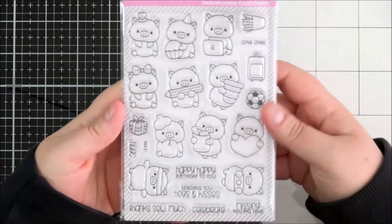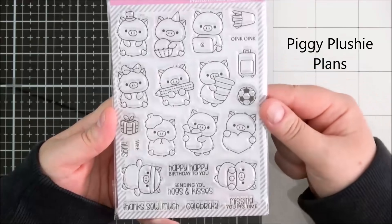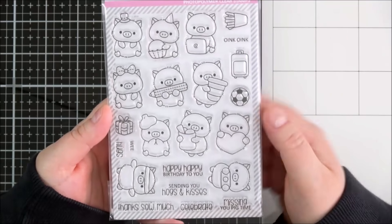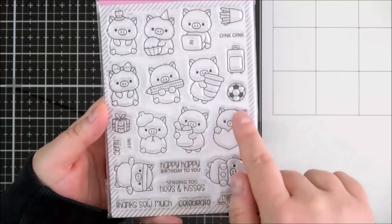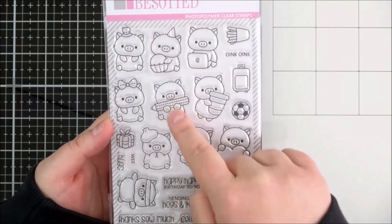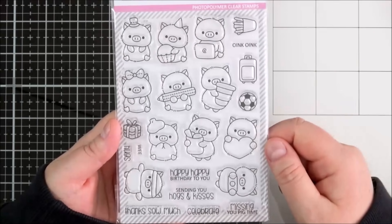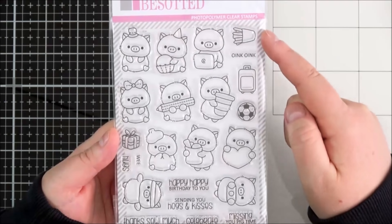Last but not least is the Piggy Plushie Plans set — say that three times quickly! Just absolutely adorable. I personally love pigs so I adore this set. You've got all of these different piggies doing different things: one with the gym equipment or a football, one with a pencil and a pot of pencils, one with a hat and cupcake for a birthday, one with a heart, and extras including a present, a football, a suitcase and pencils.